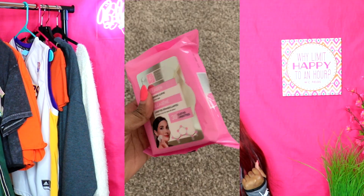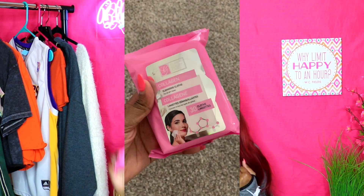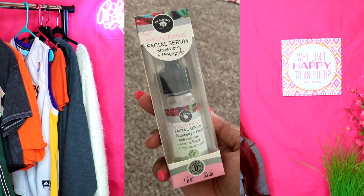Next I have some collagen cleansing cloths. I'll be real honest — I don't even know what that's for. Maybe for in between washes, like if you go to the gym and want to go out to eat but your face is sweaty and you want to wipe it down real fast. Next is a strawberry and pineapple brightening face serum — it says fruit enzymes boost radiance and improve skin tone. I don't know why I got two; I guess they were just different flavors, if you can call them that.